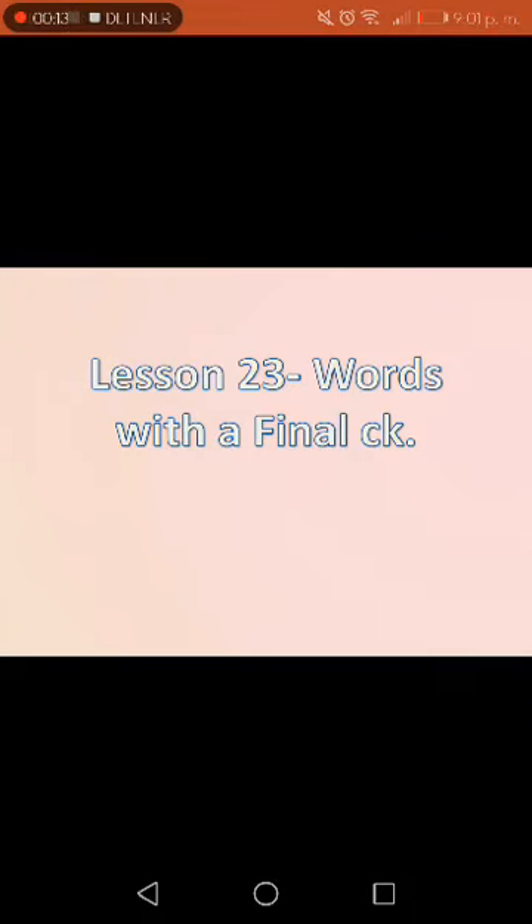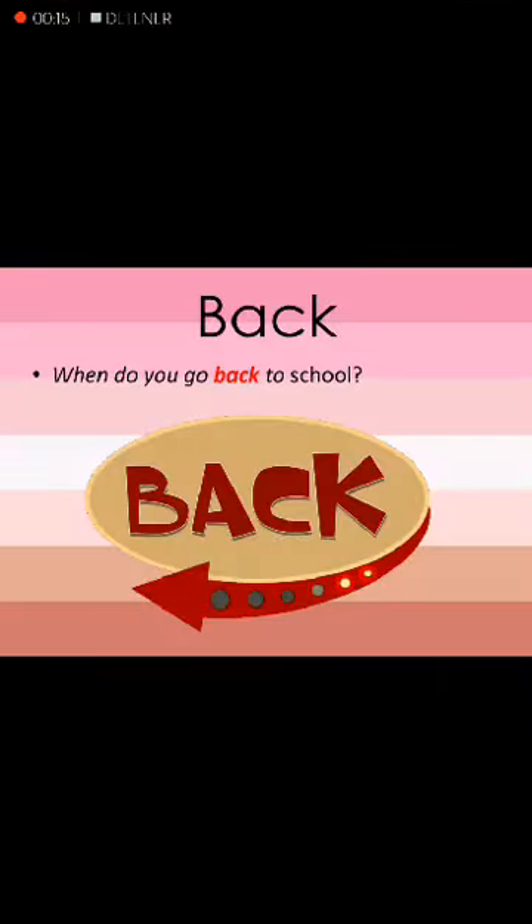The word number one is back. Back. Sentence: When do you go back to school? Back.